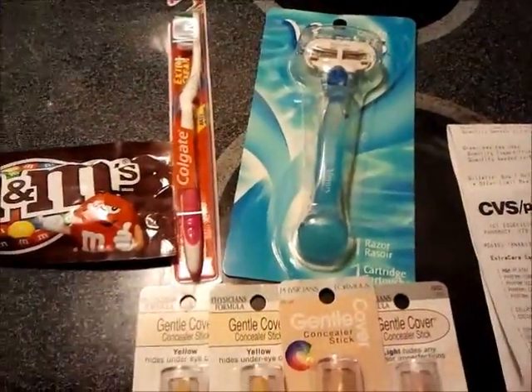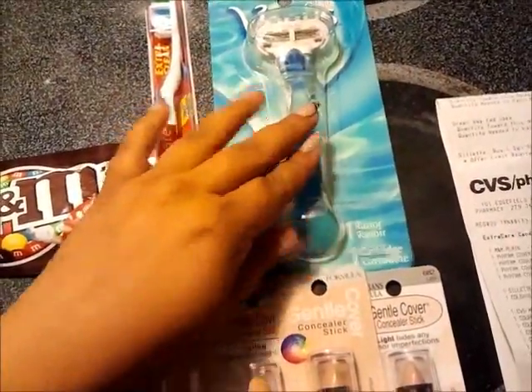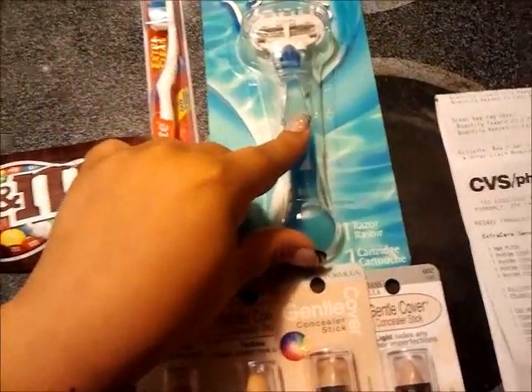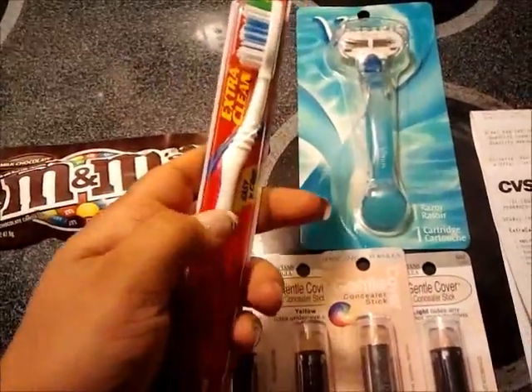Hey everyone, so this is a quick CVS haul. I went to my CVS that does deals on Saturday. I did the Venus deal — that was for last week, it was $6.99. We had a $2 off coupon in the P&G, making it $4.99, and you got a $5 ECB back. Then the Red Box bit me out.